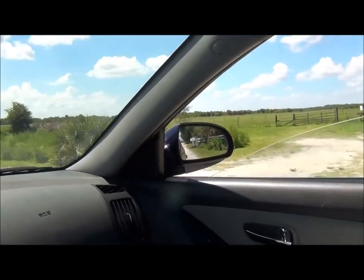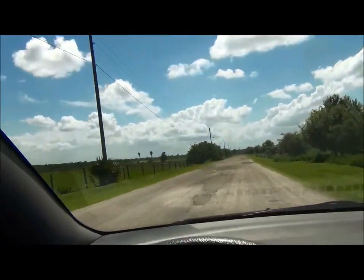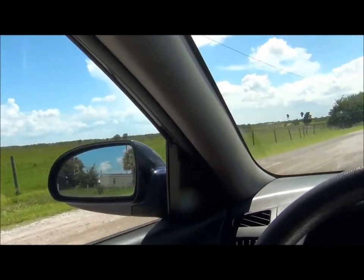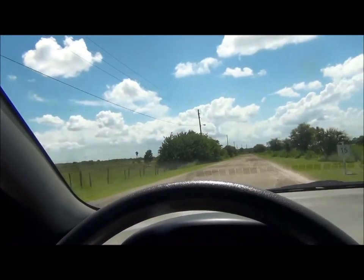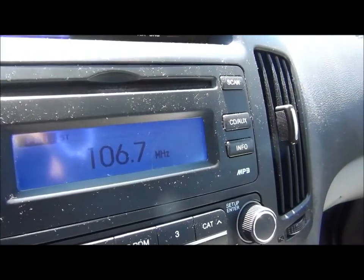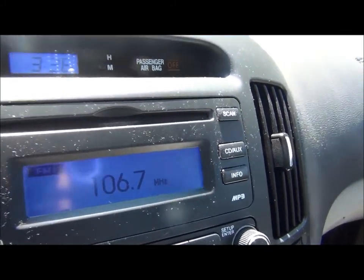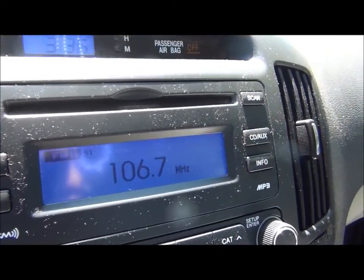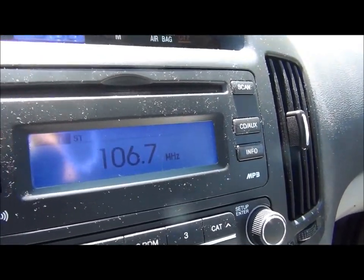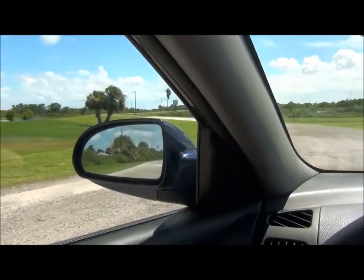Over there again, nothing but farm fields and cows. We'll get a close-up of a cow here in a minute. Pretty cows — or handsome cows. As you can see, the outdoor temperature is 106.7 degrees. Wait a minute — that might be my radio station.